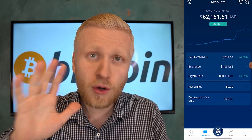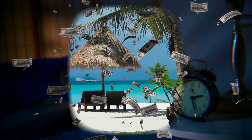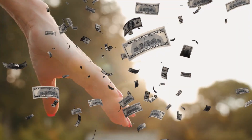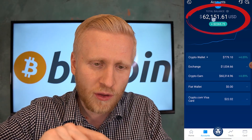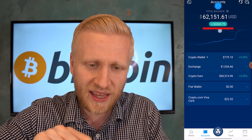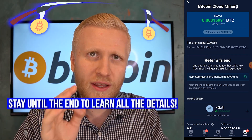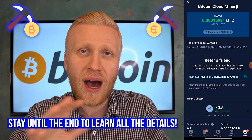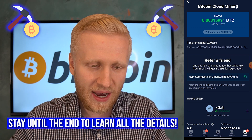As you can see on the screen, these best Bitcoin earning apps make you money even while you are sleeping, laying down on the beach, or spending time with your loved ones. First I will show you one Bitcoin mining app, then other Bitcoin apps, and then in the end two more Bitcoin mining apps.